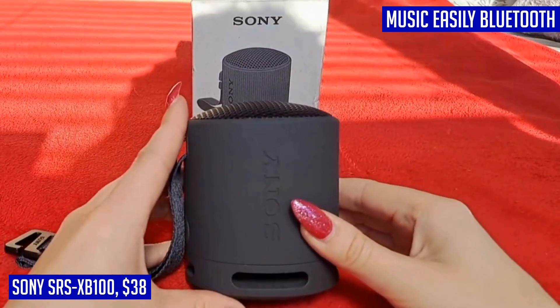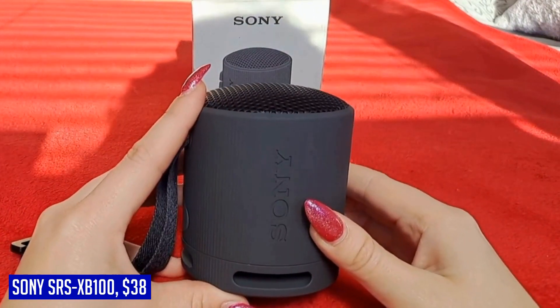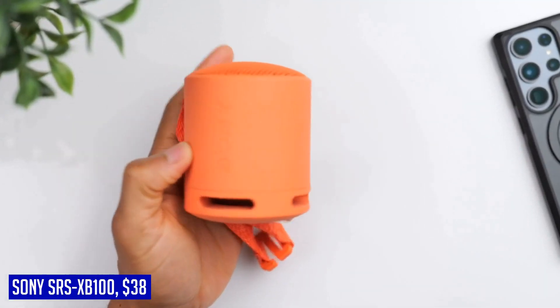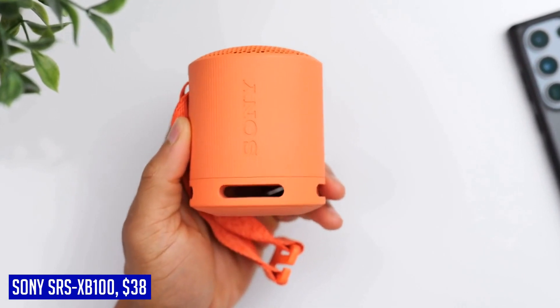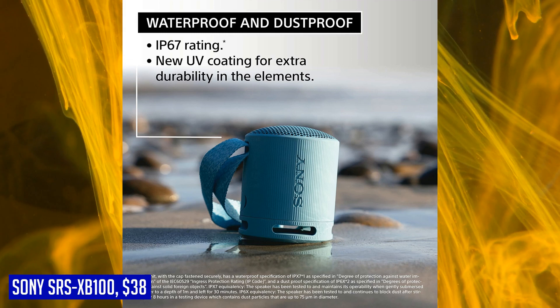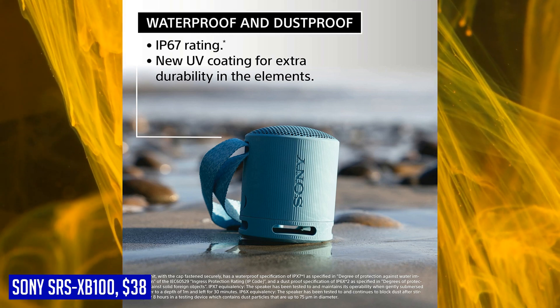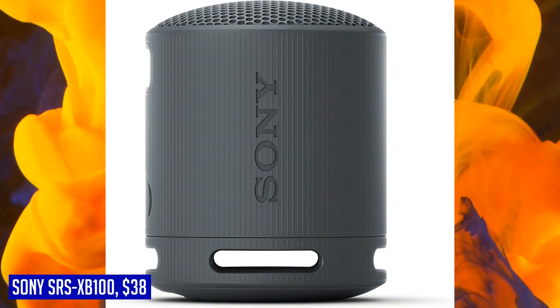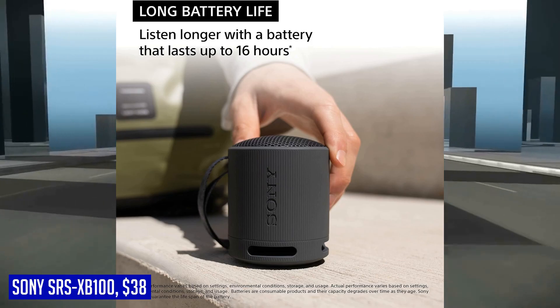If you want an even more immersive audio experience, you can easily connect a second speaker for stereo sound. This speaker makes it effortless to connect and stream music wirelessly with Bluetooth technology. Pairing your devices is quick and seamless, giving you the freedom to enjoy your music without any hassle. With its powerful sound, durable build, long battery life, and convenient features, the Sony SRS-XB100 is the ultimate travel companion for music enthusiasts who prioritize both quality and convenience.